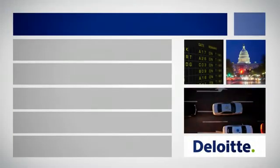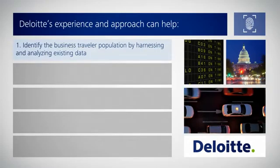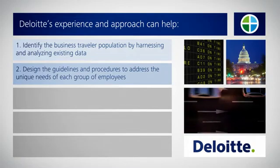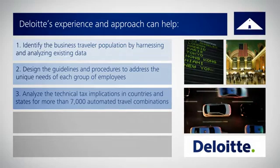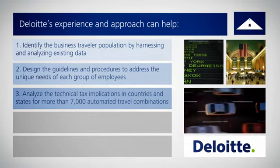Deloitte's experience and approach can help to identify the business traveler population by harnessing existing data, design the guidelines and procedures to address the unique needs of each group of employees, and analyze the technical tax implications in countries and states for more than 7,000 automated travel combinations.